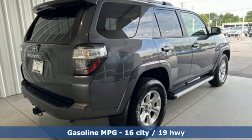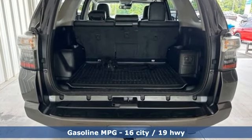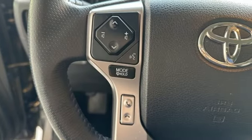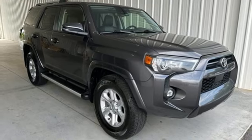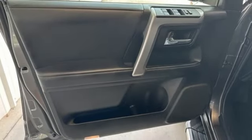Features include V6 engine, front heated bucket seats, smart device navigation, auto dimming rear view mirror, leather steering wheel, Wi-Fi hotspot, streaming audio, trailer hitch receiver, doors and push button start proximity key, and integrated navigation system with voice activation.